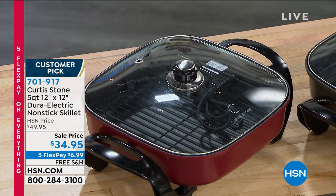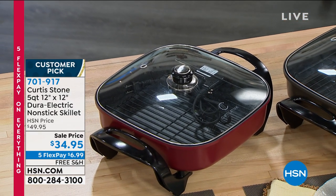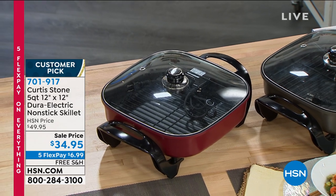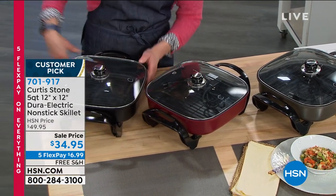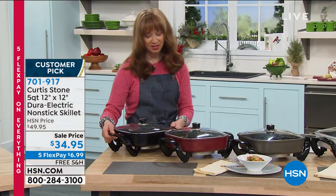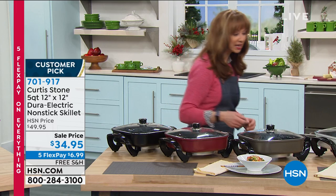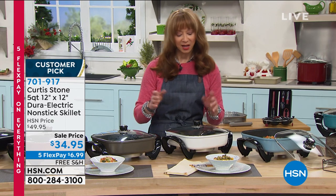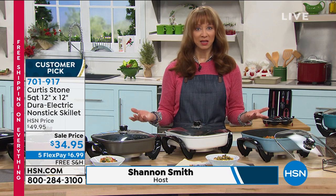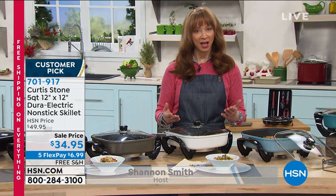First and foremost, this is not your mama's skillet anymore. Part of the reason that Chef Curtis Stone — Michelin-starred chef, our number one brand, well over four million pans out there in HSN land, highest customer rating — reason he became number one is because of that coating. Yes, he's cute and charming, but if his products didn't deliver, he wouldn't be number one. And we keep coming back for it.